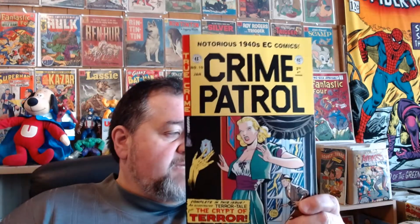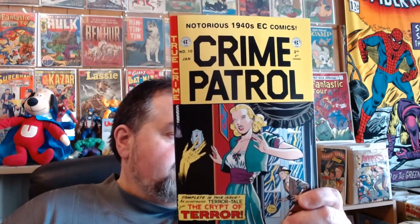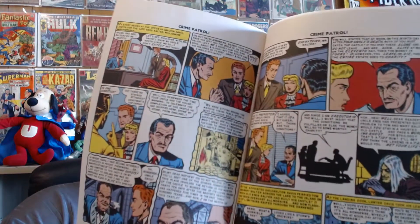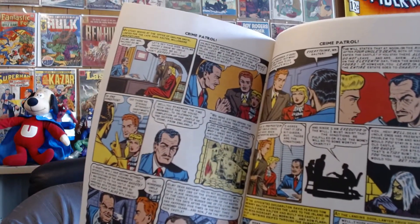I want to get started on showing you some comics. I highly recommend you get some of these EC reprints — they are absolutely stunning. The colors in these, you just can't beat them. They're really good. Highly recommend those.